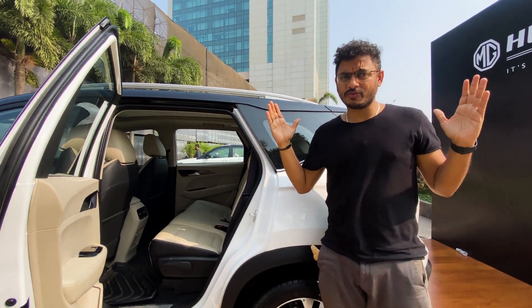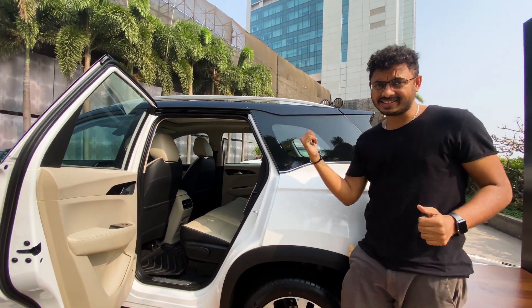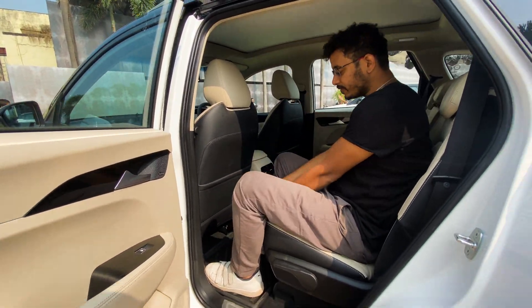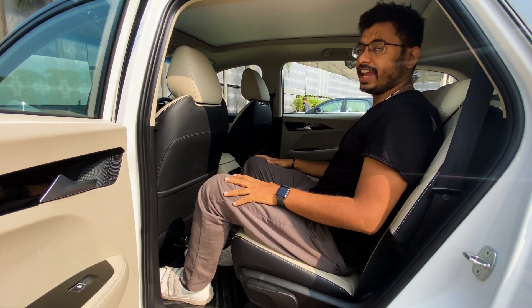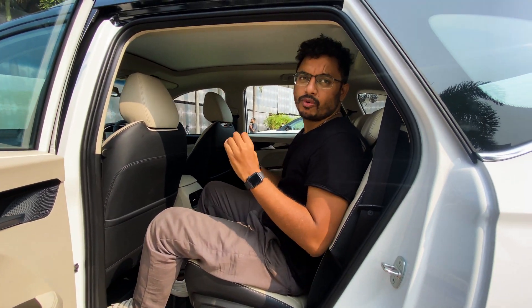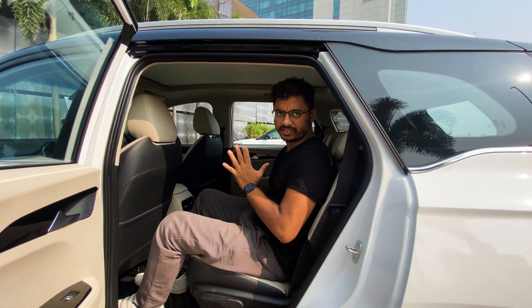As it looks very spacious from outside, let's check whether it is the same inside in terms of comfort. You can see there is enough space over here — good thigh space, good leg room, and plenty of head room as well. So it is one of the most comfortable cars in this segment in terms of spaciousness.